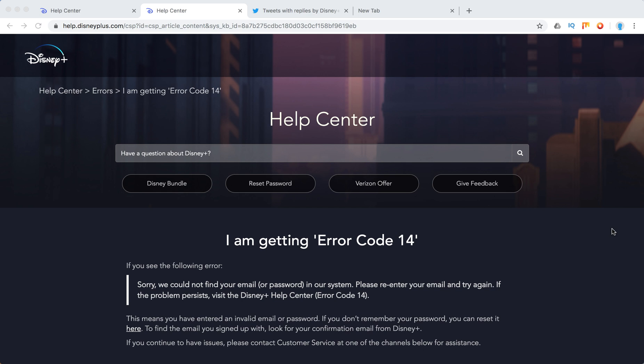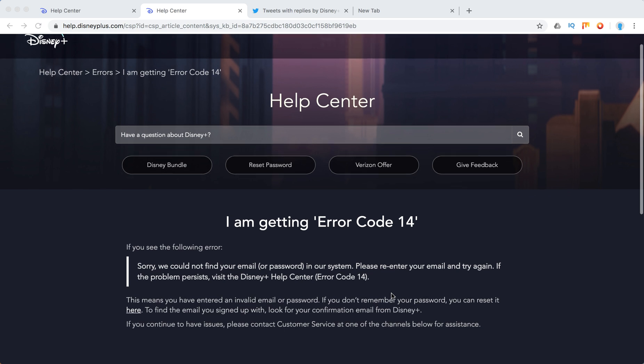Hello everyone. So what to do if you are getting error code 14 on Disney Plus? Sorry, we could not find your email or password in our system. Please re-enter your email and try again if the problem persists with the Disney Plus Help Center.